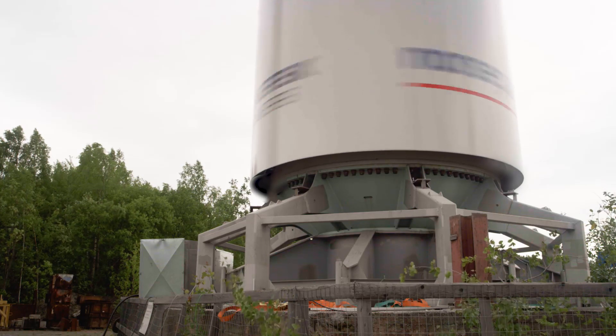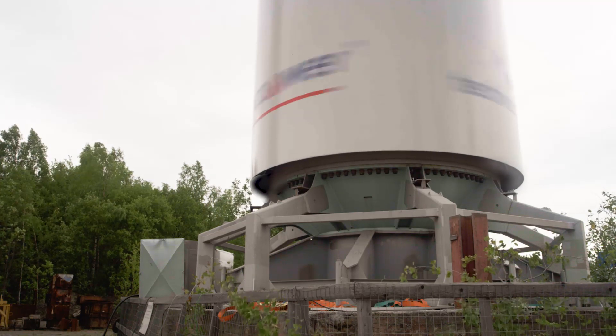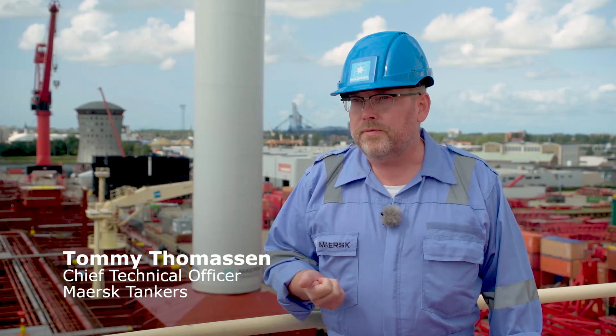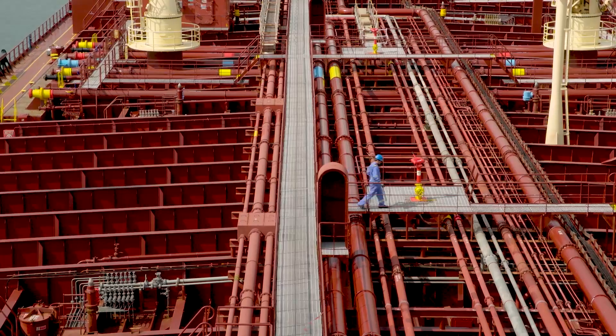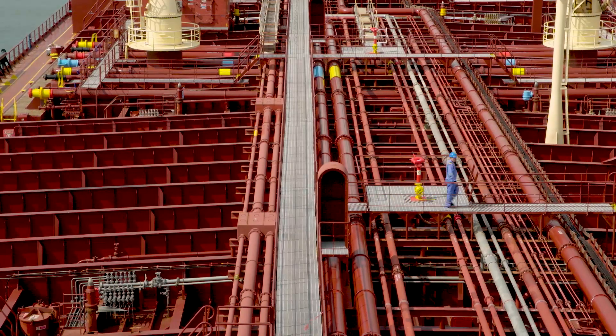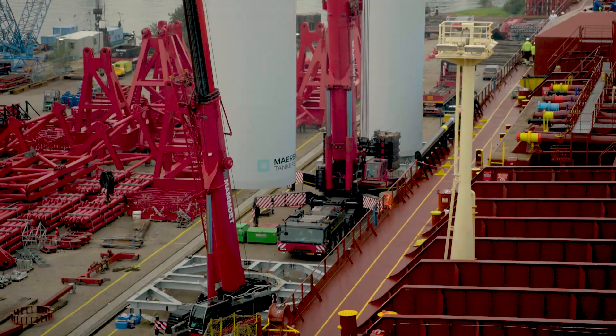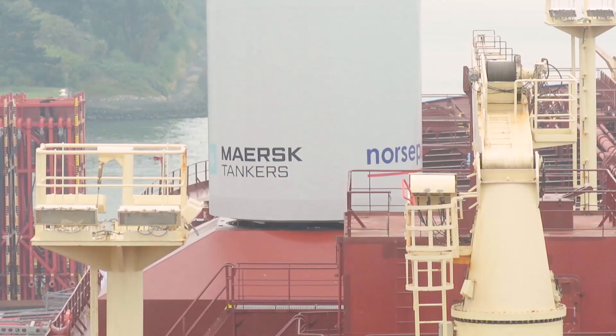The rotor sails are a groundbreaking solution, where wind power is harnessed to propel a vessel forward, with the potential to generate substantial benefits. They have the potential to reduce fuel consumption by around 7 to 10 percent, and of course that also means we reduce emissions by another 7 to 10 percent. The rotor sails are the world's largest, at 30 metres tall by 5 metres in diameter.